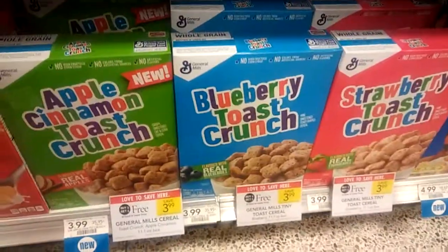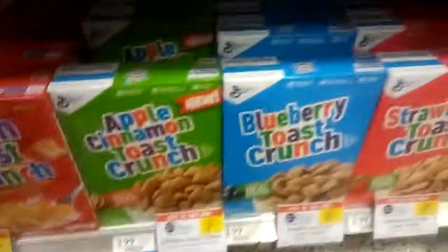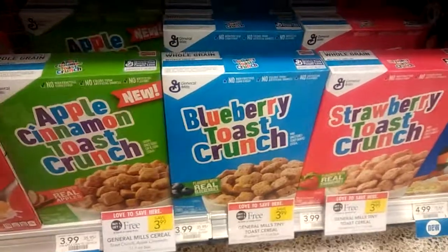You buy two at $3.99, use two of the $1 off one printable coupons, and you're going to pay $1 a box, which is a great deal for cereal — typically $4. Happy couponing!